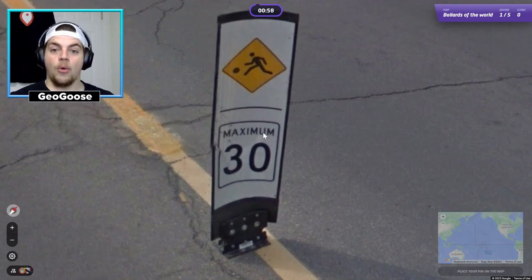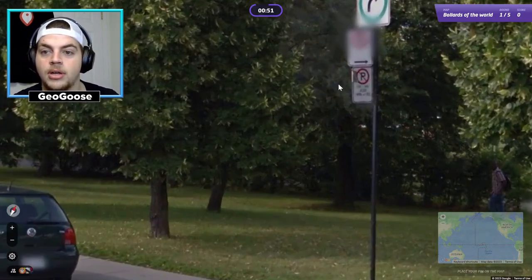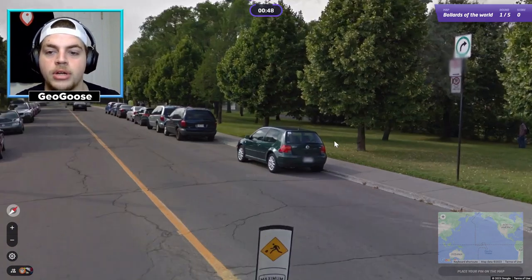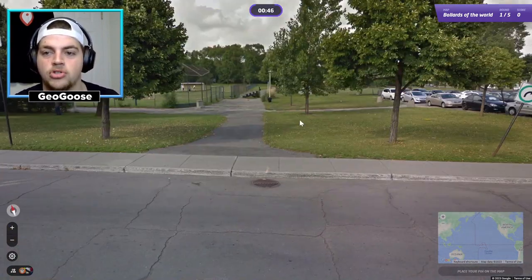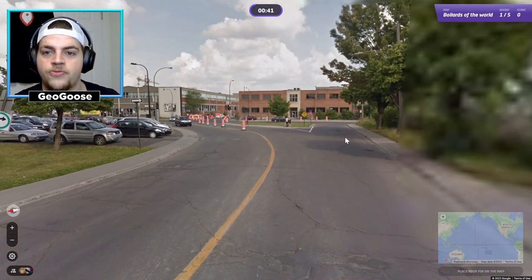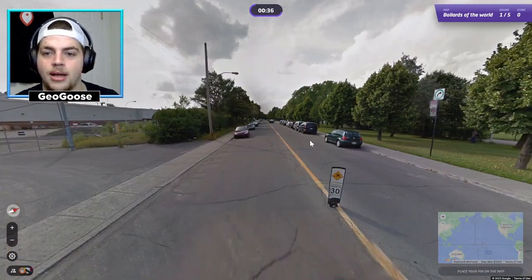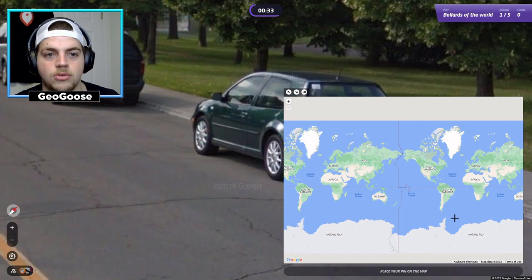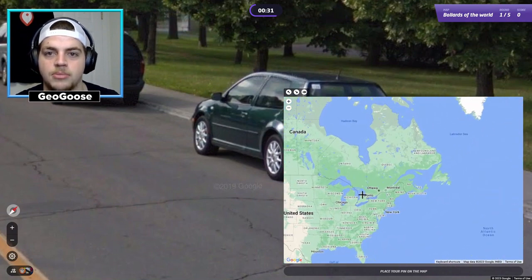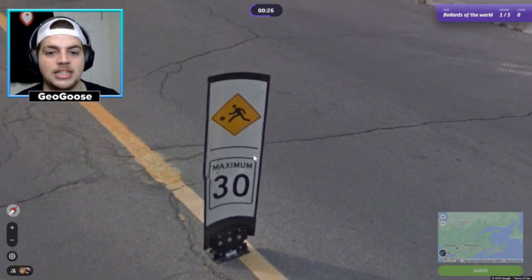This immediately feels like a Canadian sign. I'll allow myself no move just to get some extra hints because it's all about learning right now, not just guessing. So this is definitely Canada. This feels like probably Ontario or maybe Alberta. Looking at the license plates on the back — I think those are Ontario license plates. I knew this was Canada because I live in Canada and I've seen this maximum 30 speed sign and these children playing signs.